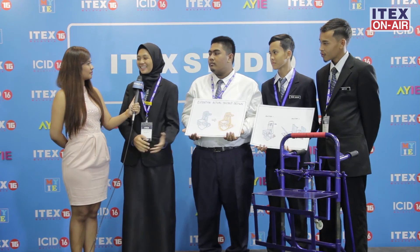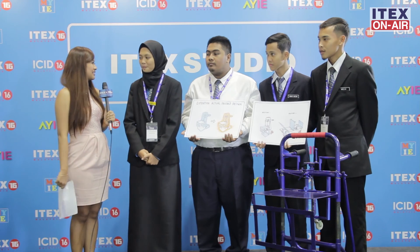And I understand that your team together with your school are working very hard to get a patent for this trolley, but you're currently facing a number of challenges. Do you want to share with us what those challenges are? We come from a rural school and we really want to patent our product, but we haven't found the right path yet. We hope that any authorized person or anyone interested in our product will come forward. I hope that your presence here at iTex will increase your exposure to find funders and realize your dream of getting a patent for your trolley.